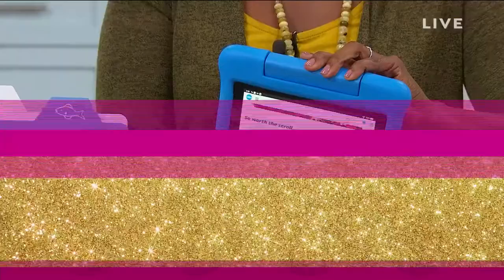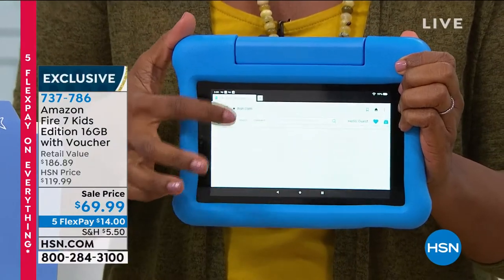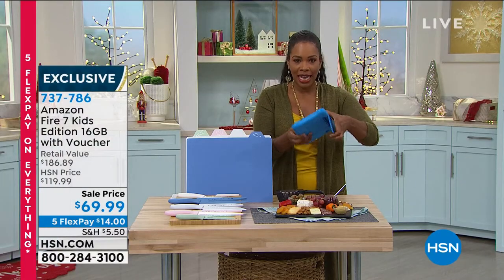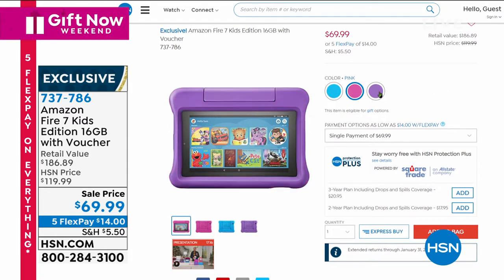It's the Amazon Fire 7 Kids' Edition. It still has all of the technology that you would know and love — it's a very powerful Fire tablet, but it's durable for kids. I'm holding on to the case that comes with it. The case even has its own stand, which is great. You've got your choice of either blue, purple, or pink on those cases. This is an exclusive bundle — you get vouchers for Hooked on Phonics and Merriam-Webster included. And you've got a great price on this one.